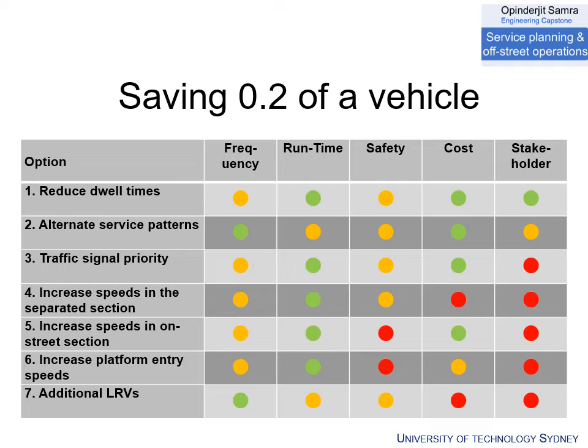Here is an example of an abstract summary table from Semra's Least Cost Planning Analysis to determine which alternatives should be examined by the students. The reduced dwell times, the alternative service patterns, and the traffic signal priority were those which would have the most benefit for the least cost, and were most likely to be implementable.